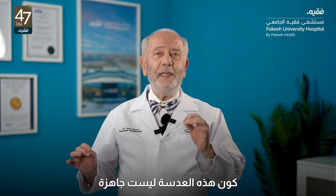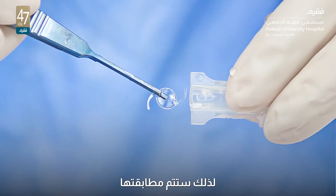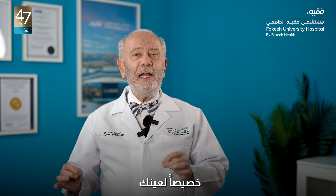This IOL will not be ready off the shelf for you — we will have to get it ready for you. So it will be customized exactly for your eye.